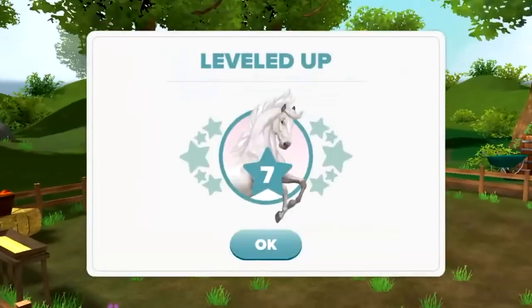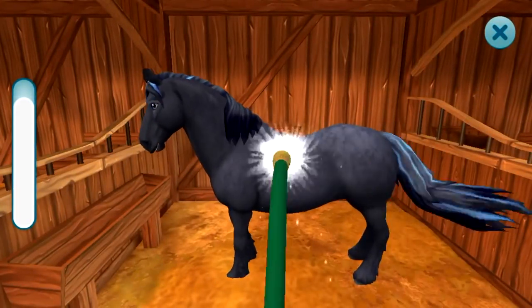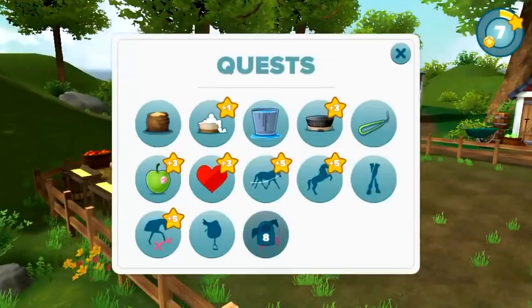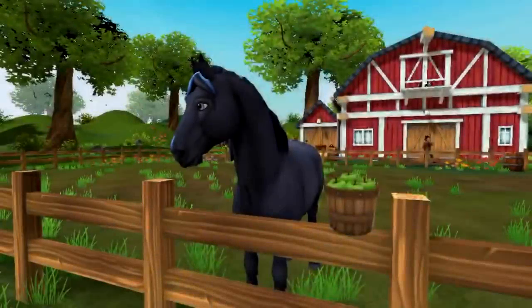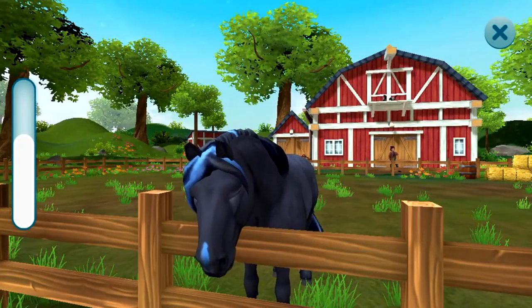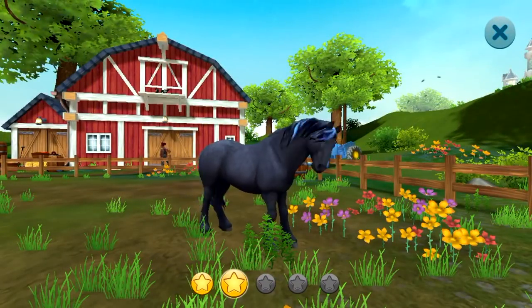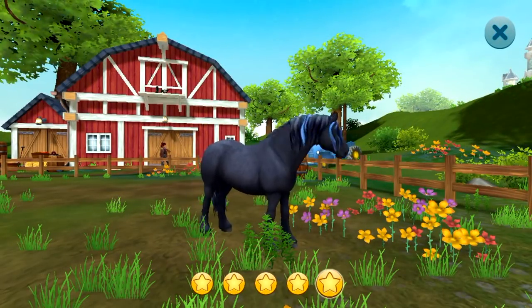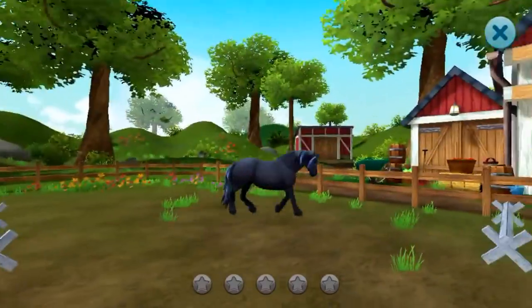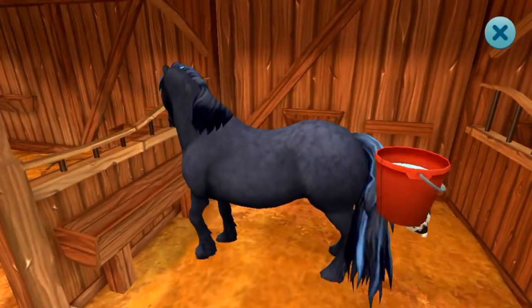Instead of a saddle blanket like with the foal, we're putting a saddle on this horse — it's a little different and super fun. If you don't even want to transfer it into Star Stable, any of these horses — not necessarily this limited edition one but any of them — you can keep on this game for as long as you want. If you can't afford it or don't want to put it on Star Stable on the PC game, it's up to you. You can always come back and visit your little guy.